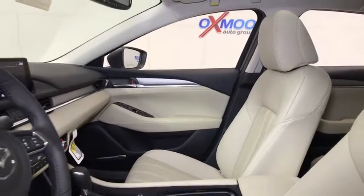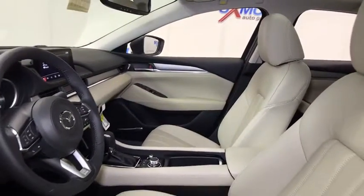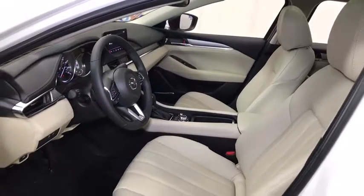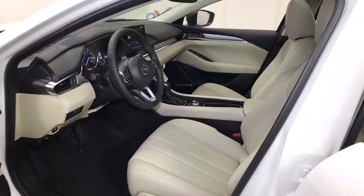Traction control, dual airbags, power steering, four-wheel disc brakes, center armrest, power windows, rear window defroster, electronic stability control, trip computer.